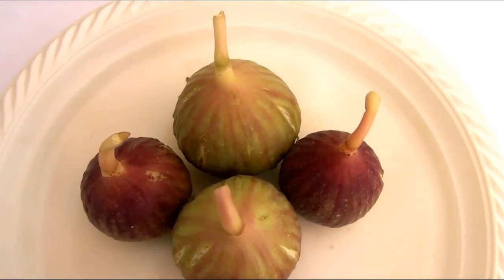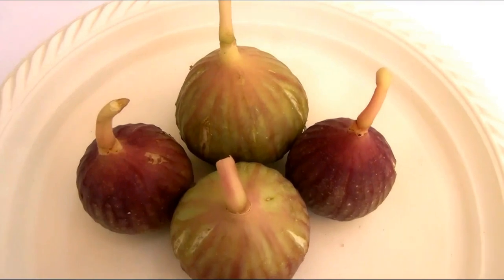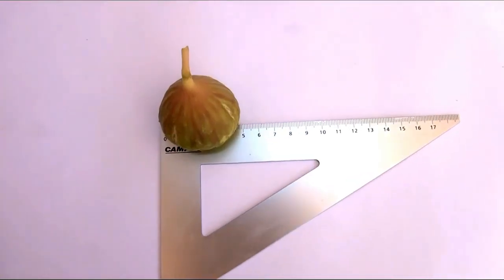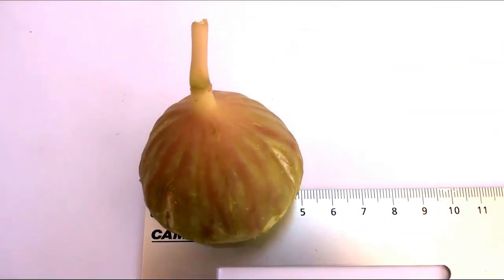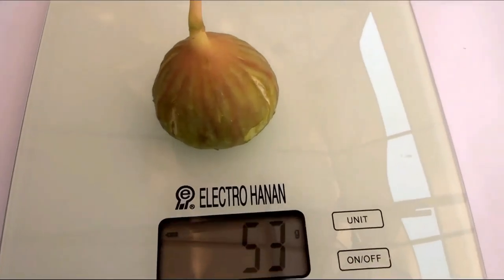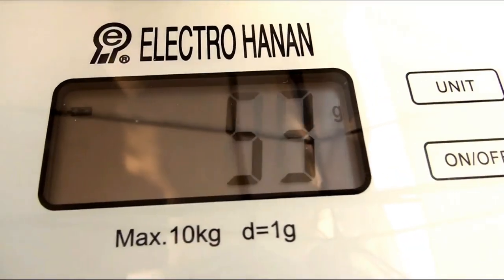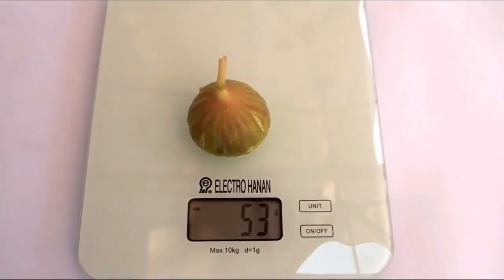In general, the color of Eyniki's figs ranges from dark purple to greenish with purple ribs. As for the size, on my young bush the diameter of the figs reached 5 cm and the weight reached 53 grams. For a young bush, given this high yield, it's very good.